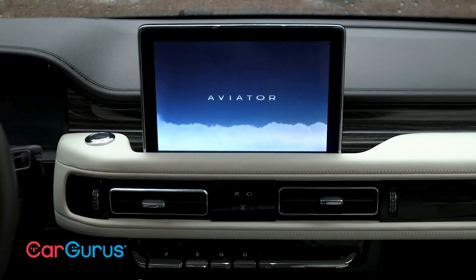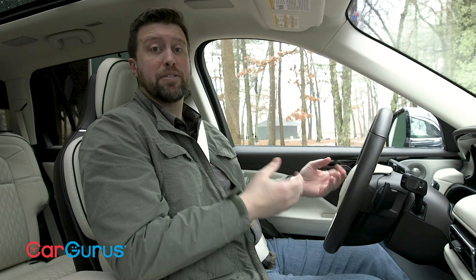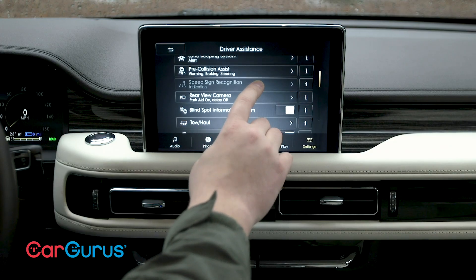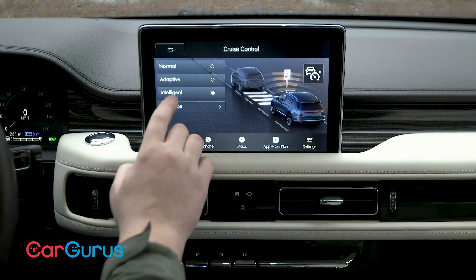The Aviator comes with a full complement of driver assistance systems as part of Lincoln Co-Pilot 360. It includes forward collision avoidance, lane departure warning, adaptive cruise control, and automatic high beams.